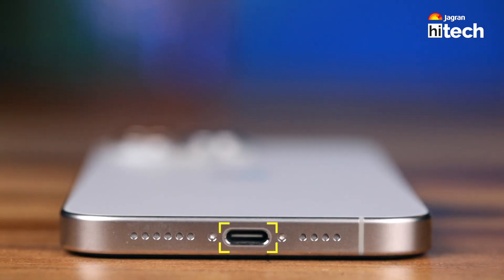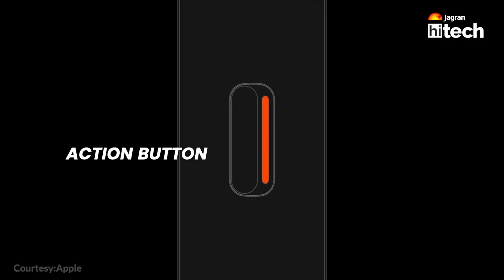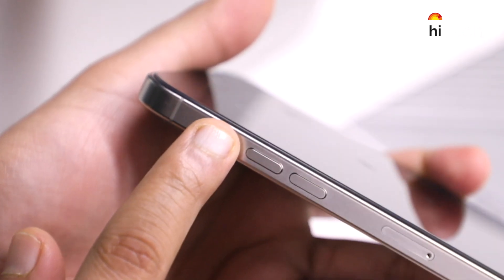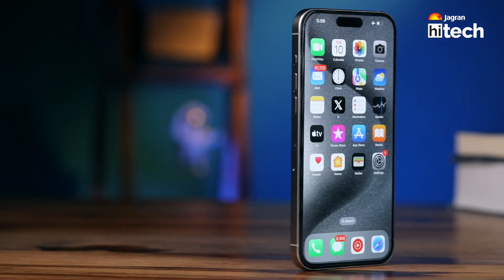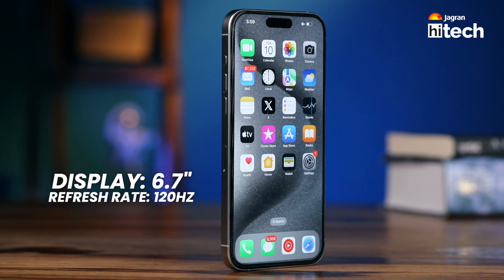If you want to know more design changes, you will find a Type-C port. These are things you already know. In terms of incremental changes, you can also get an action button which you can customize. You get a 6.7-inch high refresh rate 120Hz LTPO panel display with always-on display.